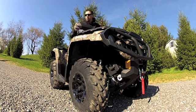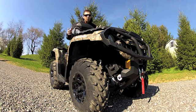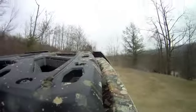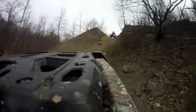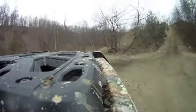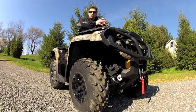The Outlander 1000 XT comes with 26-inch Carlisle ACT tires — pretty good tire, pretty good traction. We did manage to get a hole in our left front sidewall; the area where we do a lot of our testing is particularly rocky and one of those rocks happened to puncture the sidewall. This is a very heavy machine, and given the weight and power, I'd like to see a slightly heavier-duty tire on a machine that costs $12,000.